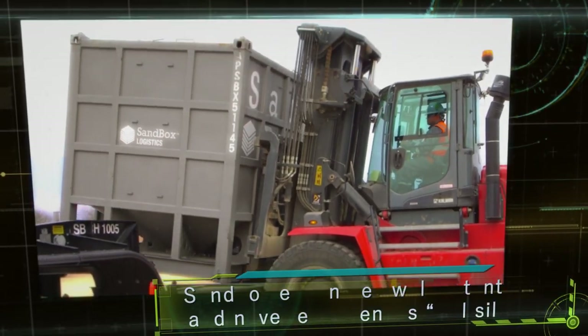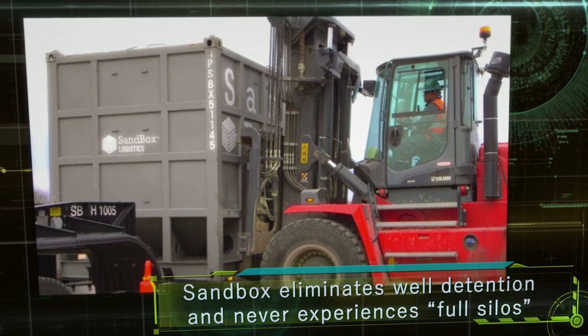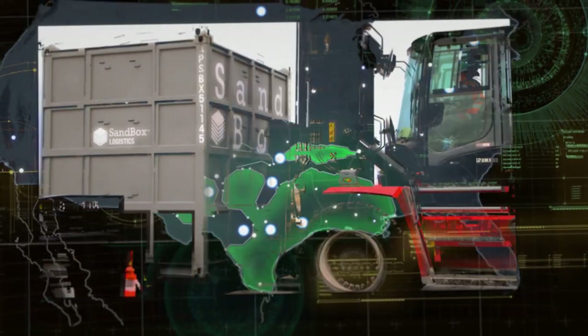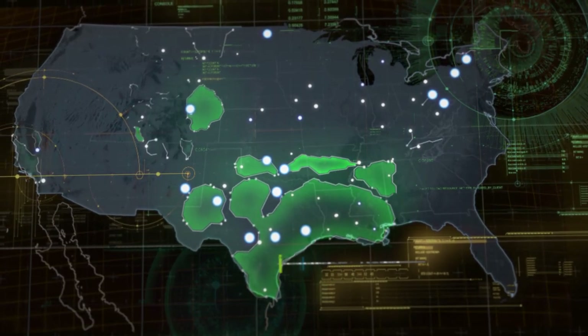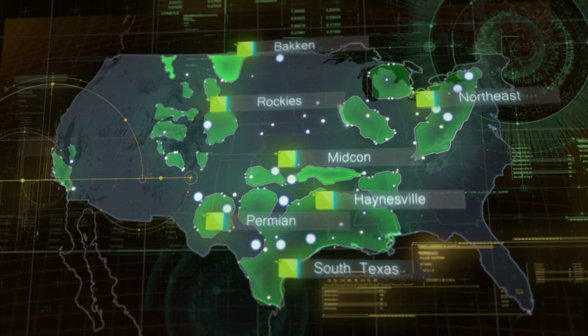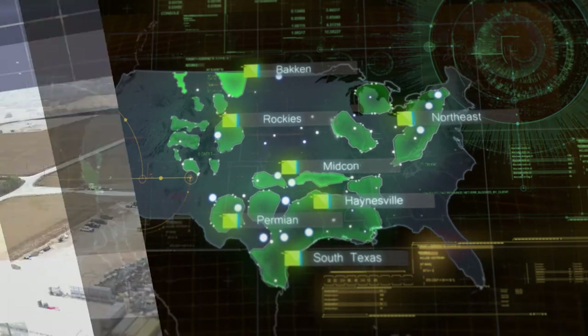Our experienced field coordinators manage all on-site propit handling, while transportation to the well site and inventory management are coordinated by our professional team of dispatchers at our Houston headquarters, allowing our customers to focus on other critical parts of their business.